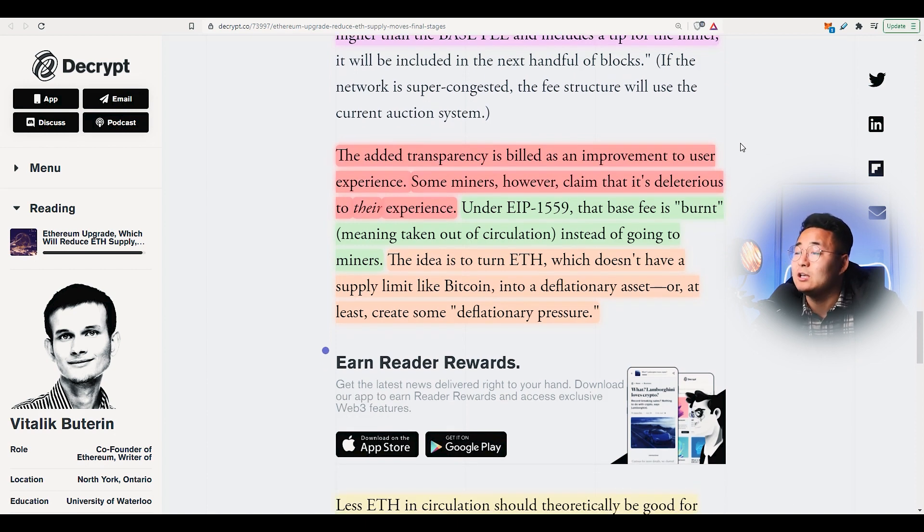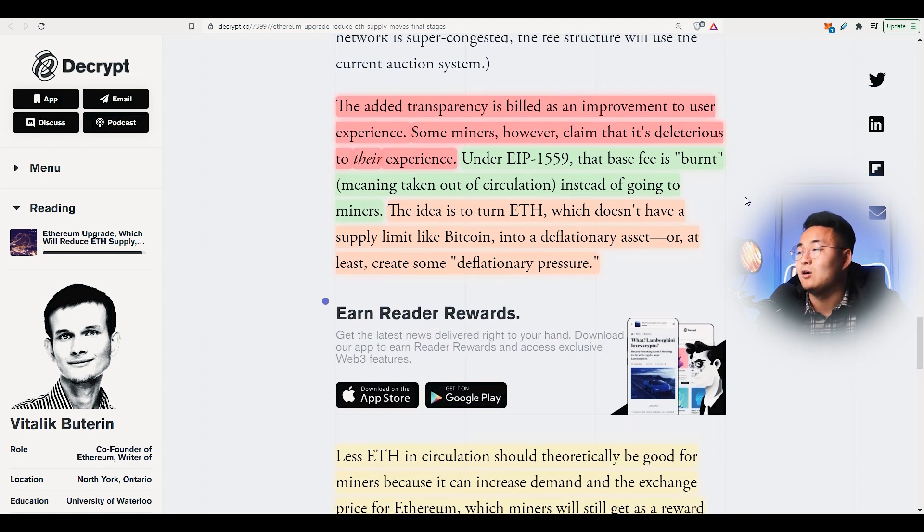With EIP-1559, that base fee is burnt, meaning that it's taken out of circulation instead of going to the miners. The idea is to turn Ethereum, which doesn't have a supply limit like Bitcoin, into a deflationary asset, or at least create some deflationary pressure. People do believe that this is going to increase the price of Ethereum, but this will just be a small impact of it.